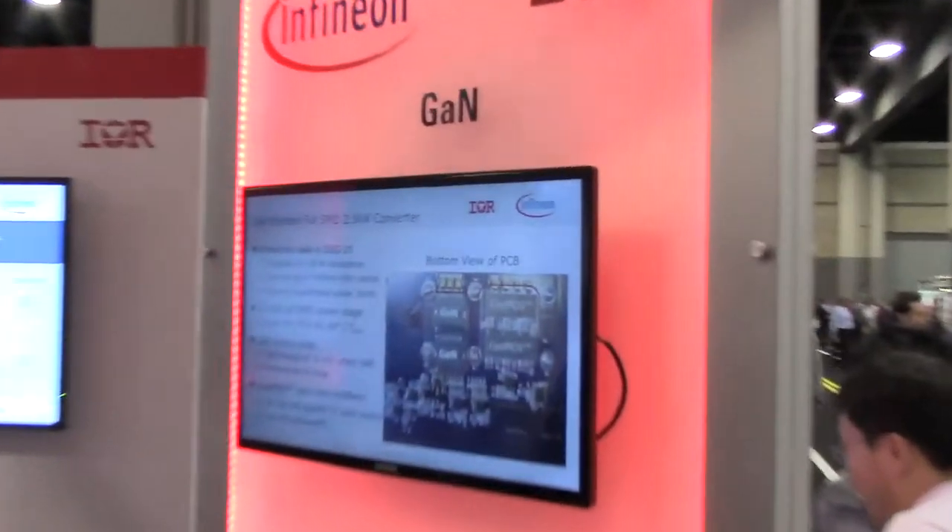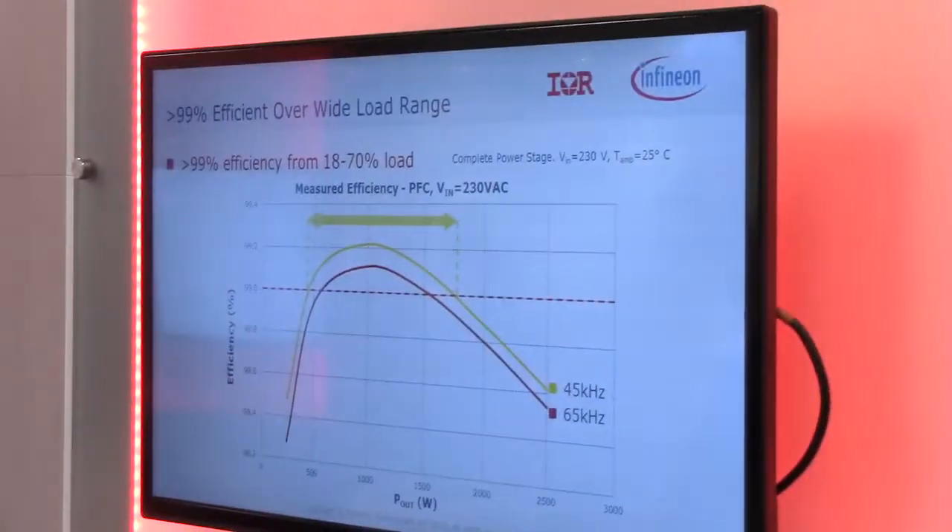Hi Alex, it's Eric Persson from Infineon Technologies, which is formerly IR. And I want to show you some new technology we're demonstrating here for gallium nitride. This is a PFC stage. It's a totem pole bridgeless boost,